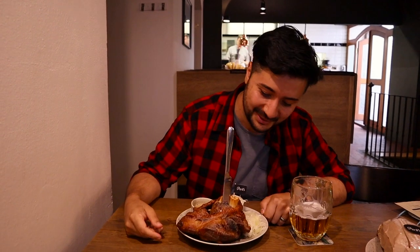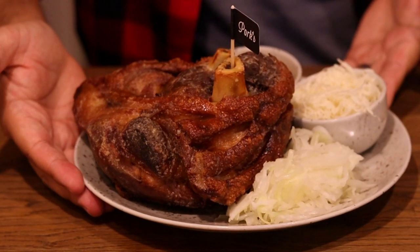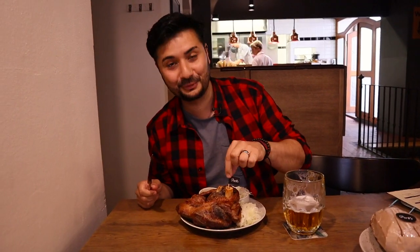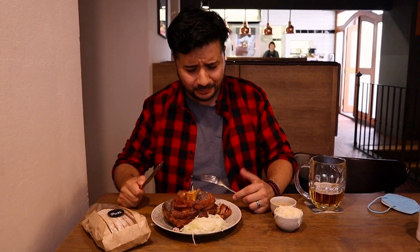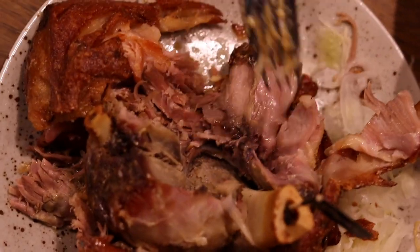Just got the pork knuckle and look at this beast — visually it's this shiny crackly fatty goodness, it's just everything you want. This pork knuckle is huge. I love that little flag of pork, it's really really cool. I'm so freaking hungry. Jesus Christ, that is amazing. That is so juicy. It's like the best pork knuckle I've had in my life.